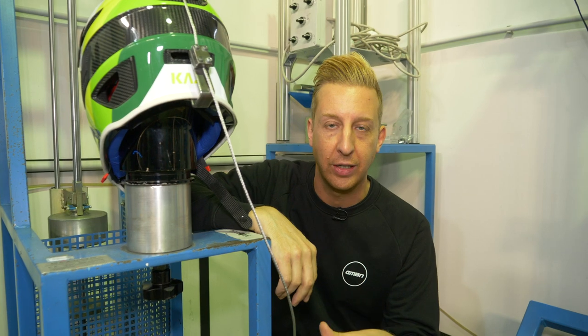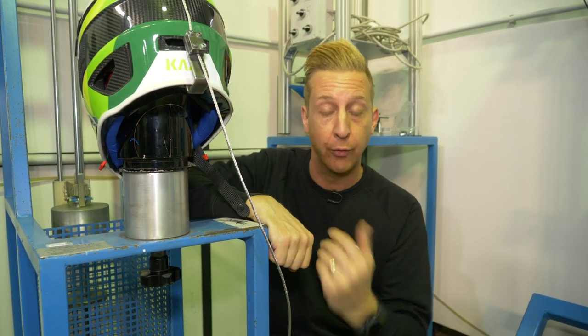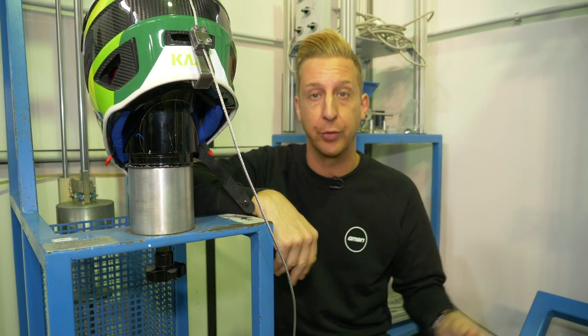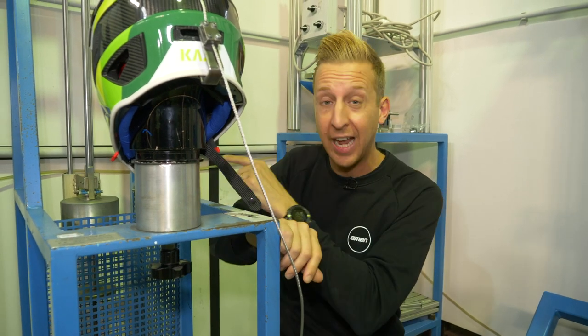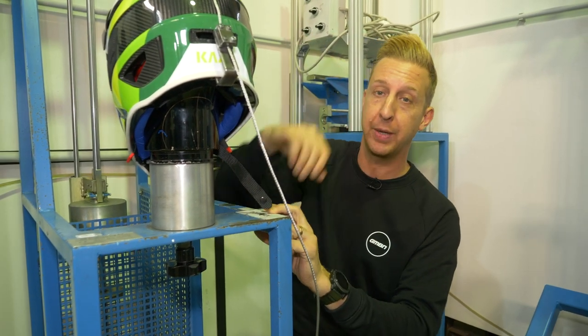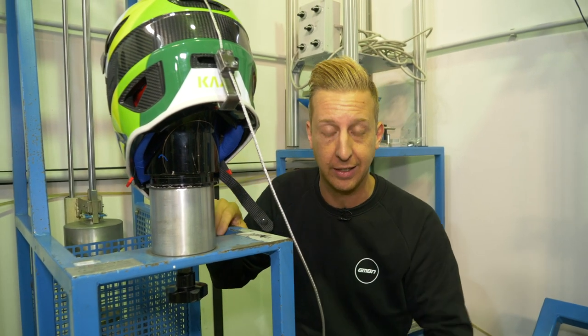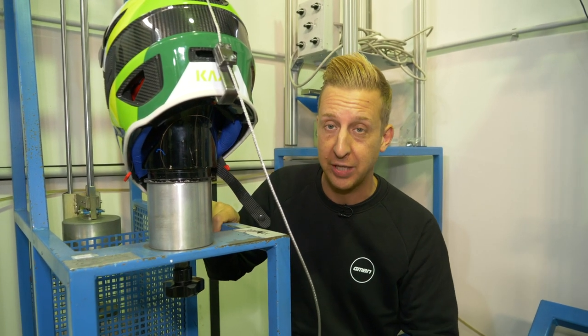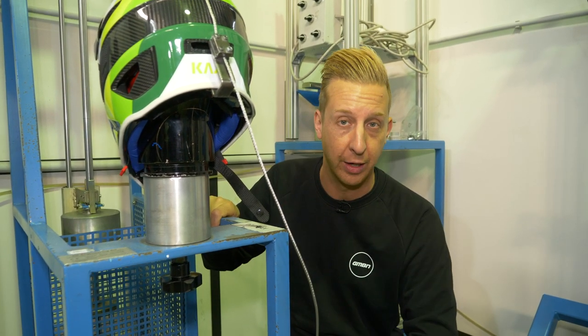This is the roll-off part of the test — essentially to make sure the helmet stays on your head. We've all been in those crashes where you're tumbling around, you get hooked up on stuff. If your helmet comes off, it's not going to do its job. They have a 10-kilo weight suspended on this big hook, and they drop this to try and rip the helmet straight off the dummy head. It's a pretty brutal test, but absolutely necessary. If it doesn't get past this, it goes no further — that will be a fail.